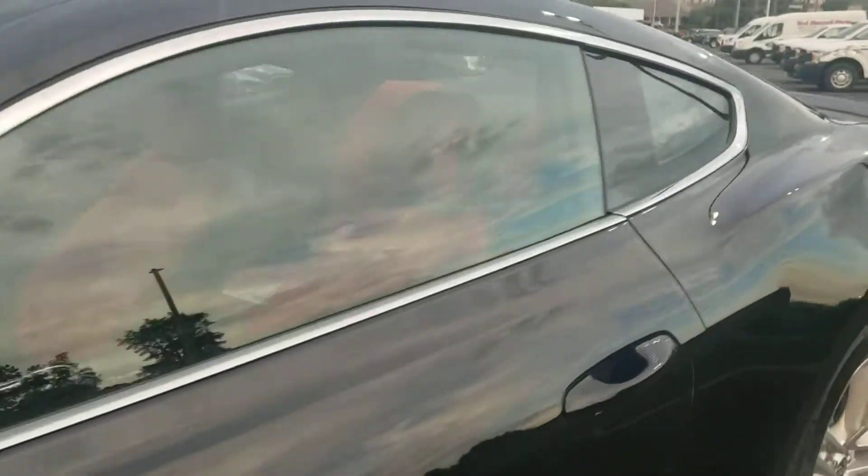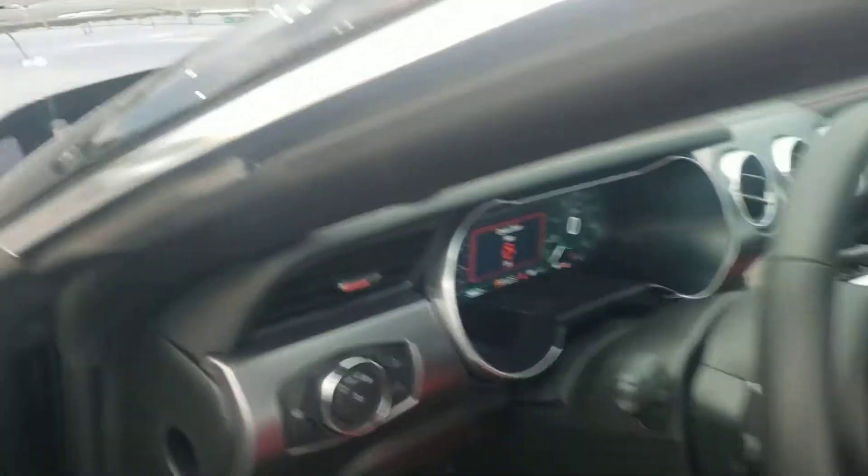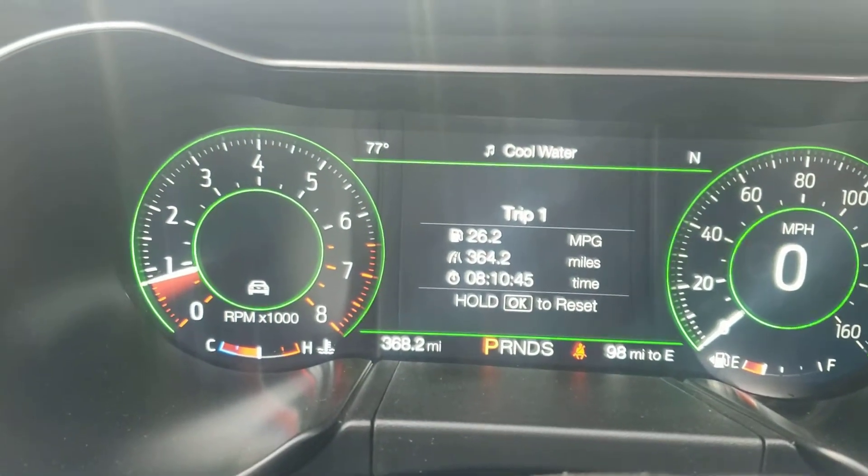The interior is a showstopper red. You have showstopper red leather. As we get inside here, you can actually see that it's got a nice performance dash on there.